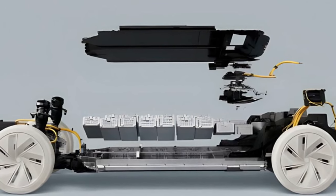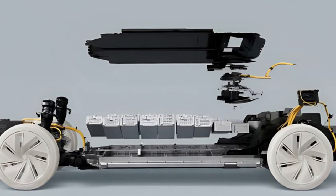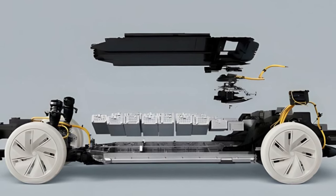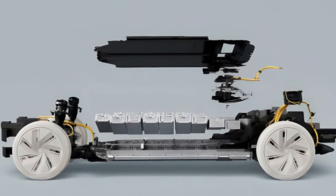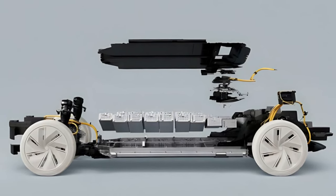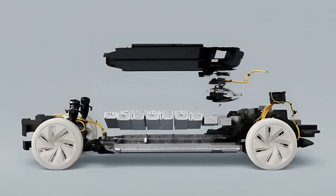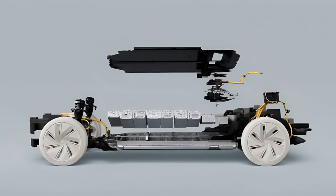Volvo and Breathe Battery Technologies are collaborating to address these challenges and accelerate EV charging solutions. Volvo, a traditional automaker with a legacy dating back to 1927, is making significant strides in the EV market. To tackle the issue of long charging times, Volvo has partnered with Breathe Battery Technologies, a British company specializing in battery management solutions. This collaboration aims to enhance the charging speed of Volvo's electric vehicles by up to 30%.